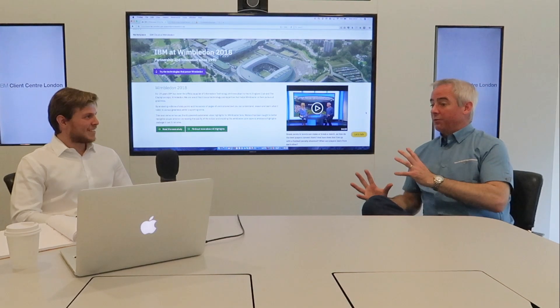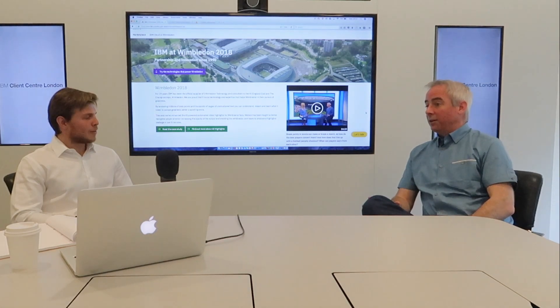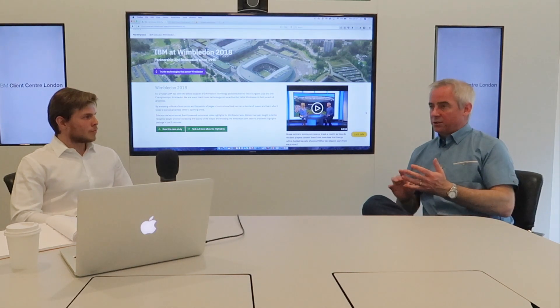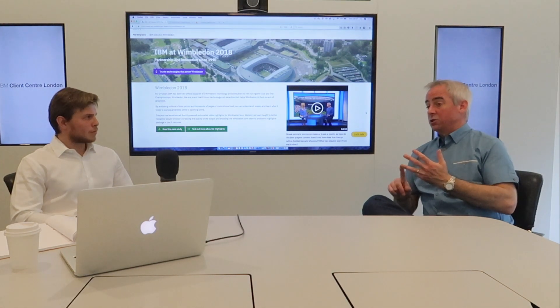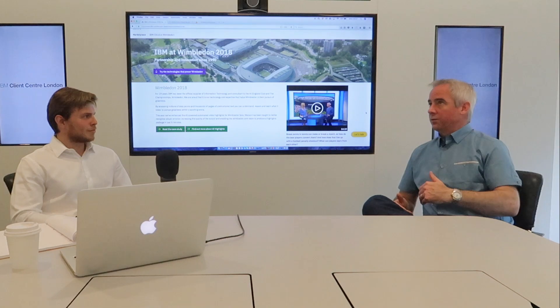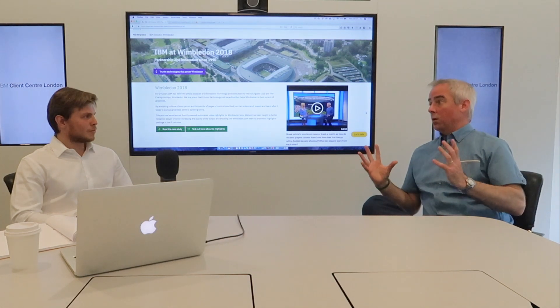That's available on site, but we've also built a personalized website for the players called the player website, built on our Bluemix platform. It provides access to various services: their match data, their video file is sent to them, and they get a personalized order of play. As soon as the order of play is out, they get a push notification to their mobile device telling them you're playing third on whatever court, so they can prep their day. They get that notification before it goes public. They also get access to their racket stringing information, how much they've spent on food, and where they are with their prize money — all in one place.